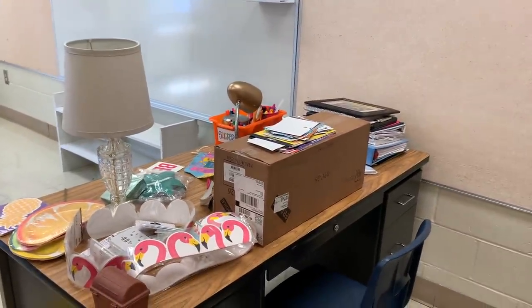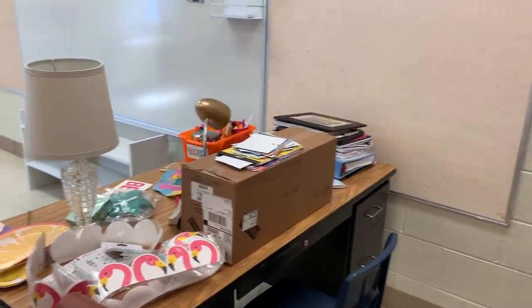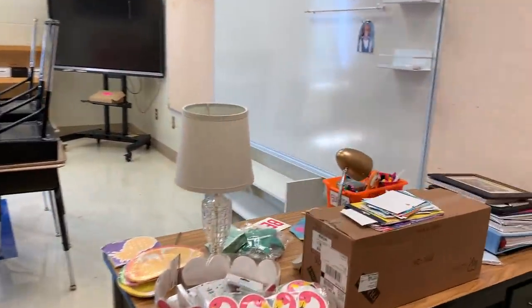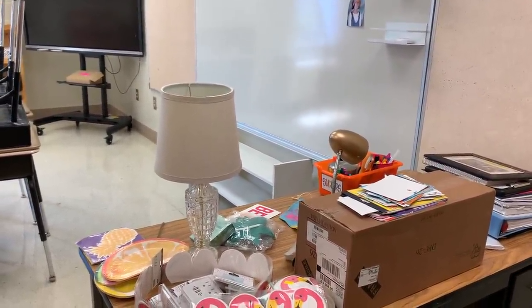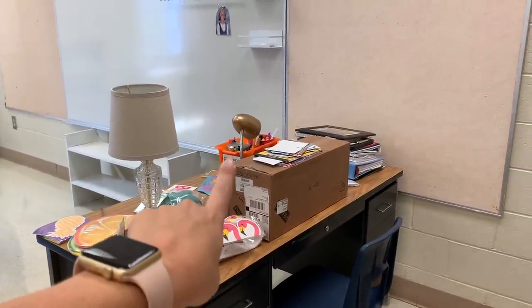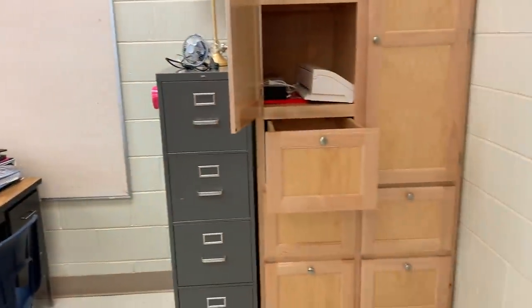This is the part in classroom setup where most teachers get really overwhelmed and stressed because everything is cluttered — all of this stuff is everywhere. My advice is to just pick one area of your classroom, focus on that one, finish it, and then move on to the next one. So I'm going to work a little bit over here. I need to put my teacher toolbox together and figure out where to put all of this and how I want to organize my cabinets.